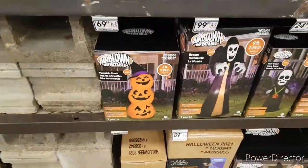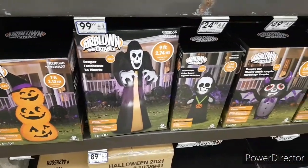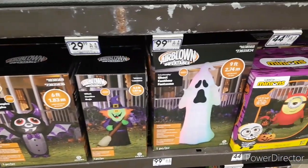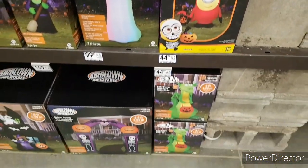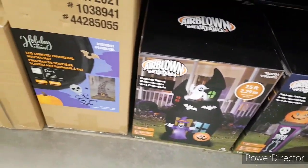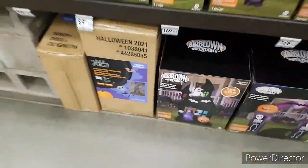Down here we have a pumpkin stack for $70, very nice. We have a reaper, a smaller reaper, a 6-foot bat, a little witch, and the ghost right there — that's massive. And we have a minion. Down there we got the dragon, an arch wind-flowboard, the haunted house one, and a witch decoration which we'll see in just a minute.